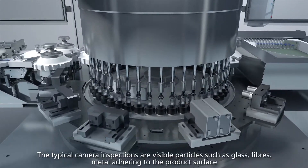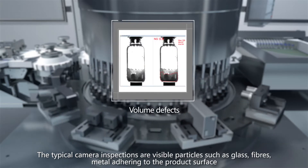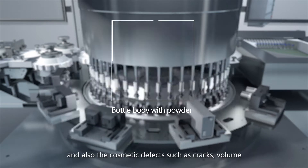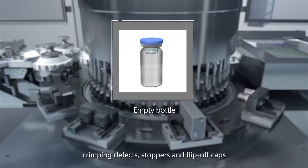The typical camera inspections cover visible particles such as glass, fibers, and metal adhering to the product surface, as well as cosmetic defects such as cracks, volume, crimping defects, stoppers, and flip-off caps.